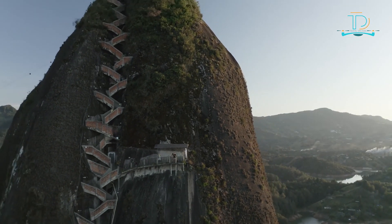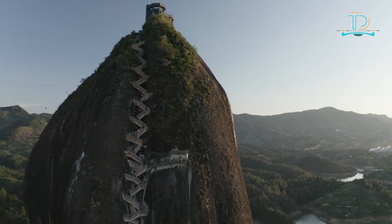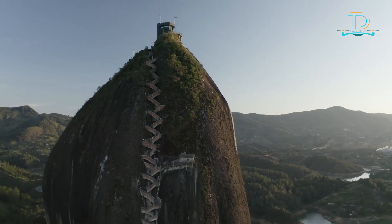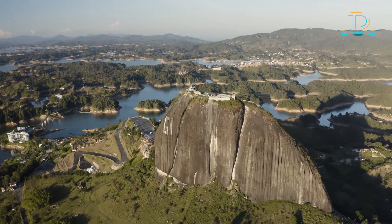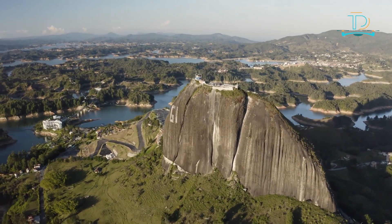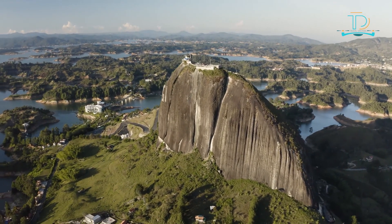Number four: Piedra del Peñol in Guatape — the most colorful town in Colombia. No trip to the Antioquia region is complete without at least spending a day walking through the most colorful streets of Colombia's most colorful town. As it's only a short bus ride — 80 kilometers from Medellin — there's no reason to miss this unique small town. Guatape is a Colombian resort town in the Andean mountains, known for its houses decorated with colorful bas-reliefs.